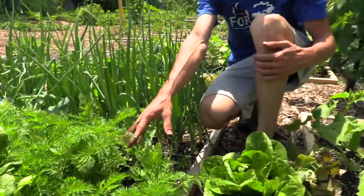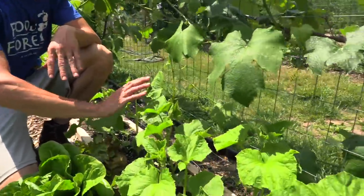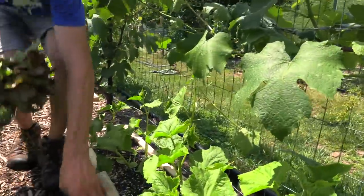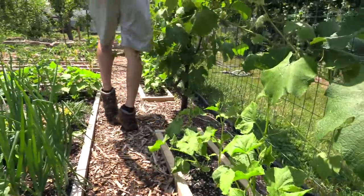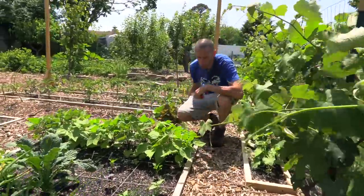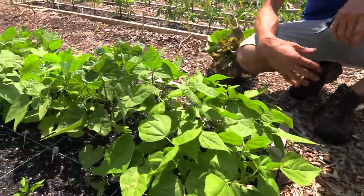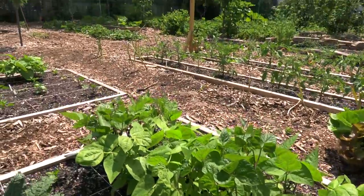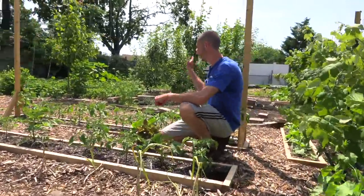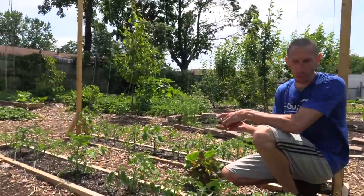For the square foot method we've got 16 — four rows of four — carrots per square foot. Right here we've got the cucumbers growing right underneath the grapes and the cucumbers are doing fantastic. We've got cucumbers planted about every six inches. We've also got green beans that are doing excellent — these are going to start flowering real soon so we're going to have so many green beans. It's nice going from peas to green beans — you're always getting that fresh little crunch.